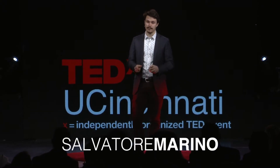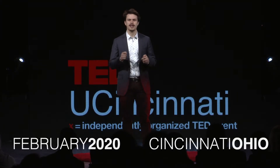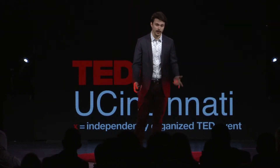But as a botanist who studies plants, I see this as an Acer sacrum, a sugar maple, a symbol of North American culture, a perfect representation of time and place, a tool to educate people from all walks of life, and a work of art.